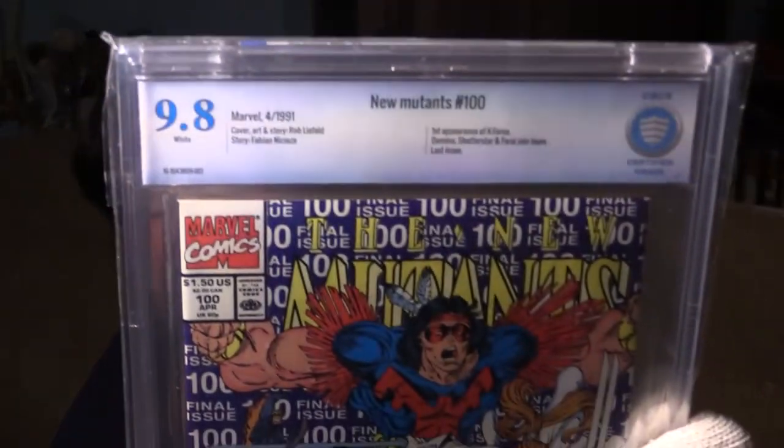Last but not least, I have a 9.8 copy of New Mutants number 100 — the first appearance of X-Force and the last issue of the series. X-Force is going to have a lot of movie implications coming up, so this book is still going to rise in value. At 9.8, you can't really get higher than that. Come to the auction Saturday night the 21st of January, 10 PM Eastern Standard Time on the YouTube channel called The Great Legend Show. Hope to see you there — this is Big Bear signing out.